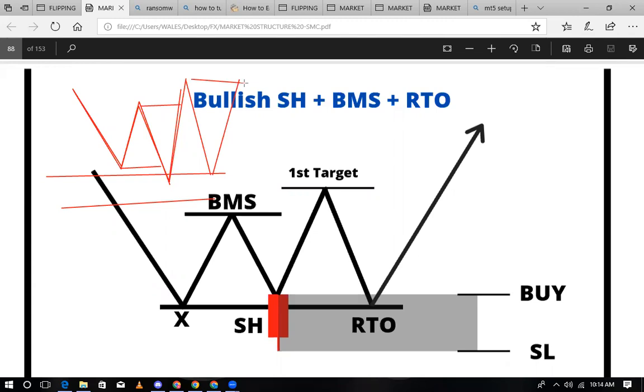Lakini the problem — watu wengi inafanya wapoteze hela kwa sababu wanakua wana trade choke every time. Every time wakiziona choke wana ingia. Haangali kama you liquidity, kwa mba stop hunting — ni stop hunting kweli. Imetokea mainewa ambao na amini ni stop hunting.